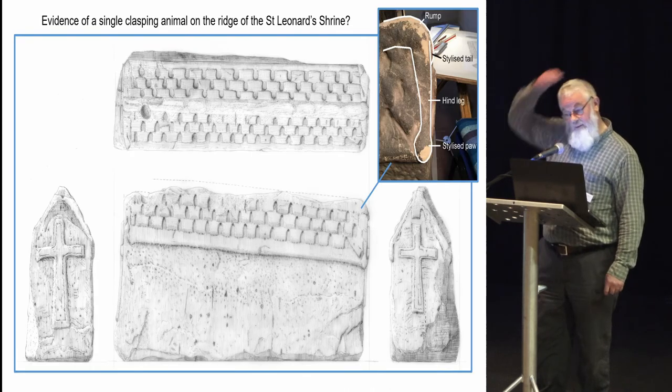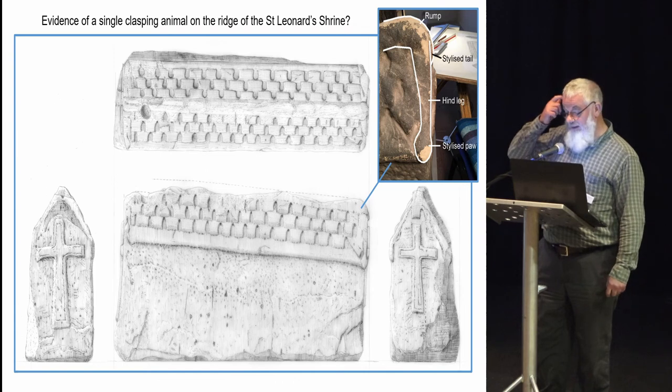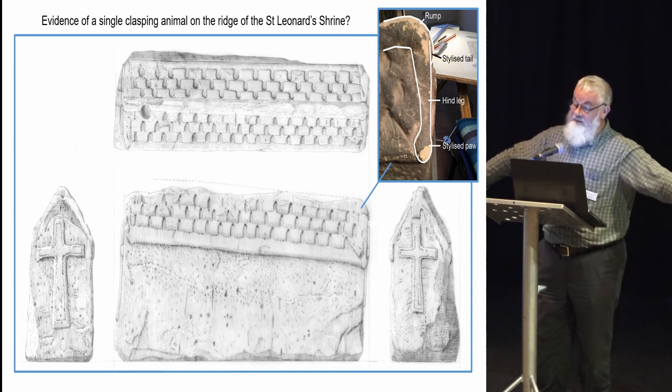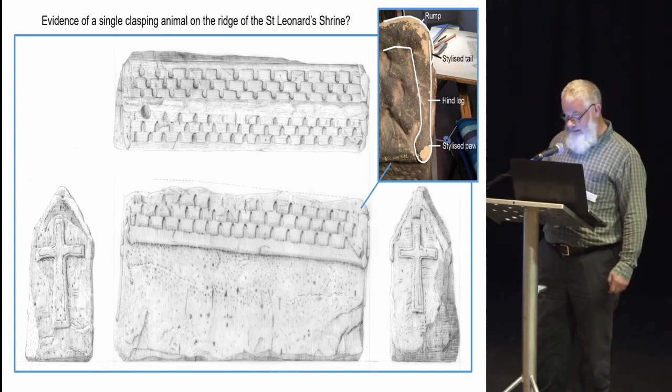Looking at the St Leonard shrine, we have evidence or a hint of what might be a ridge animal running along the top — a nicely rounded rump at one end, a little stylized square tail, and clasping limbs with paddle-shaped paws. The head has long since been knocked off or eroded.